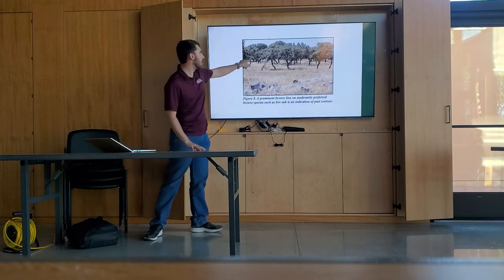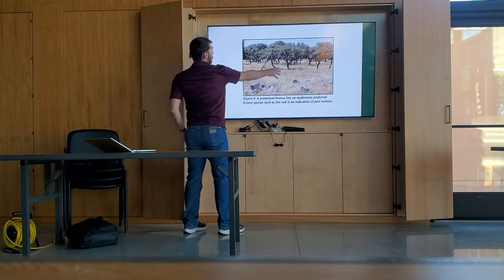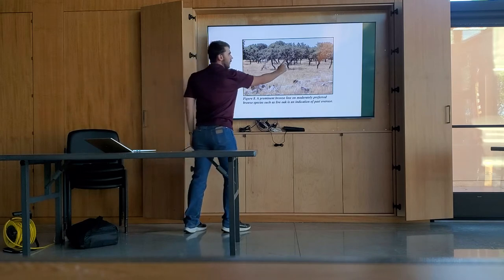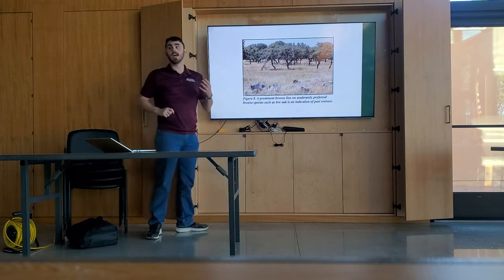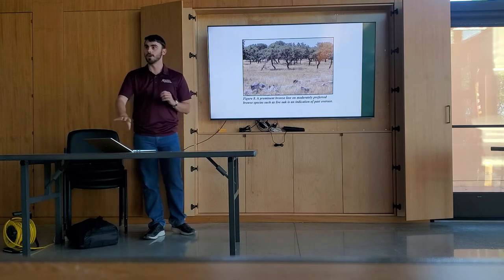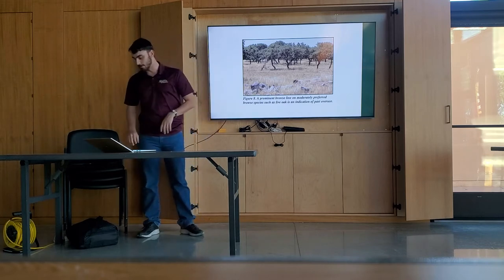This picture shows the browse line I was talking about. Notice how everything is basically stripped bare up to a real clean line. If you see that on your trees and brush, it's an indication that there's not a lot of forage down on the ground for those deer to consume, and you've got a bit of a problem.